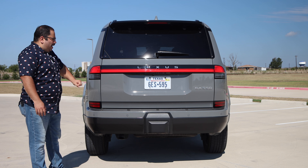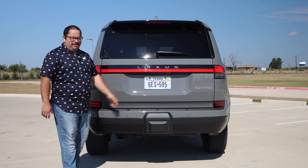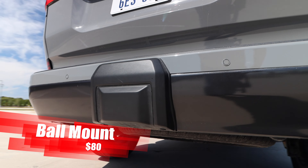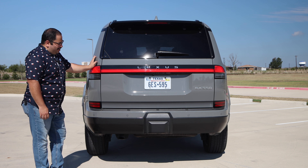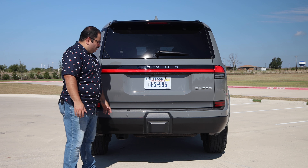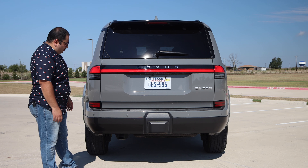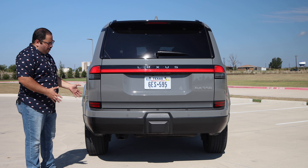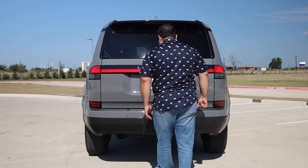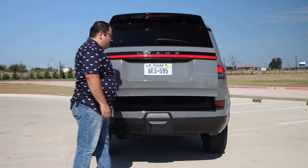We have the Lexus badge with the new font, GX 550 badging, and the Incognito color looks good. Then there's the bumper and what's been nicknamed 'the diaper' — the trailer hitch cover. It doesn't look too bad depending on the color and angle. We also have a kick sensor for the power liftgate, which after a couple of tries I was able to activate by lining up with the parking sensor area — not too difficult once you know the trick.